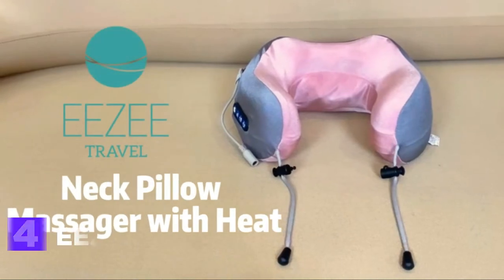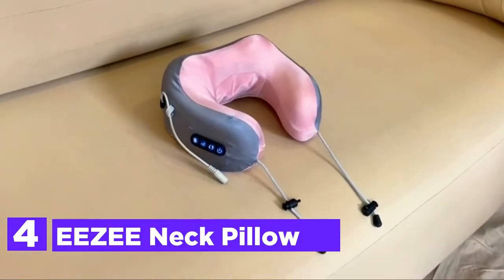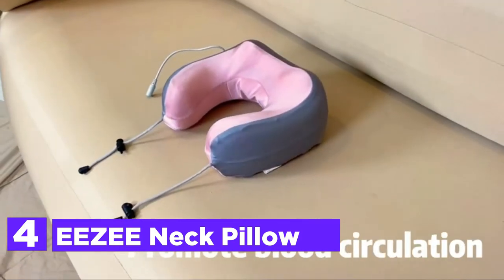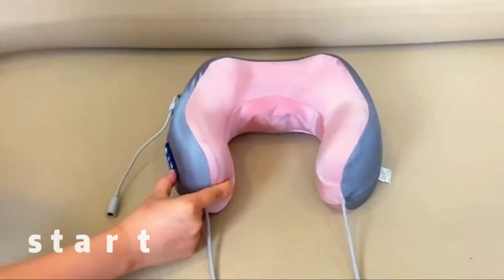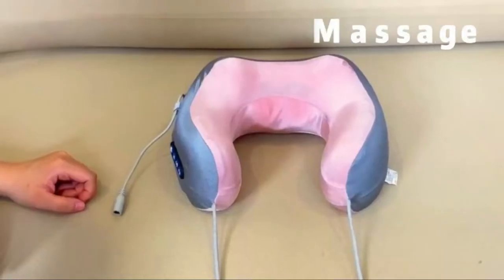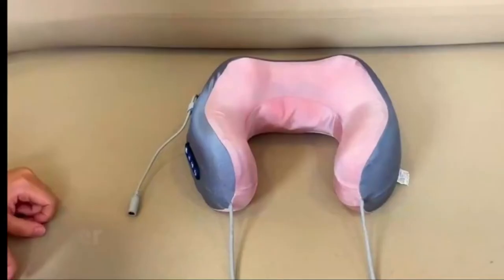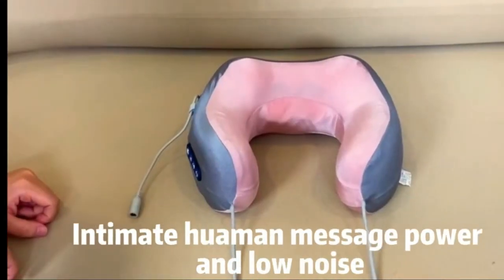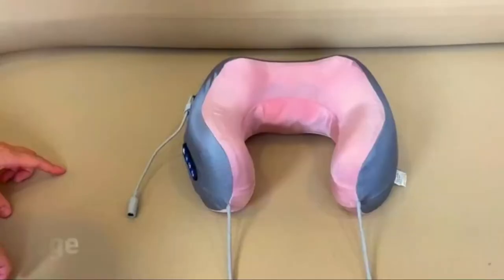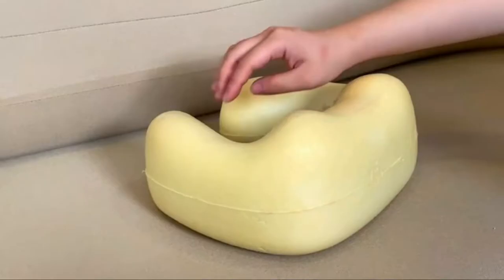Here is item number 4, the EEZEE Neck Pillow. The built-in infrared heater will mimic the hand movements of 96.8% of human hands. Feel the warm flow of blood across the cervical spine to ease tension and improve blood circulation. This neck massager has three modes and three strength levels, which means it can provide the appropriate pressure for relieving muscular tension.